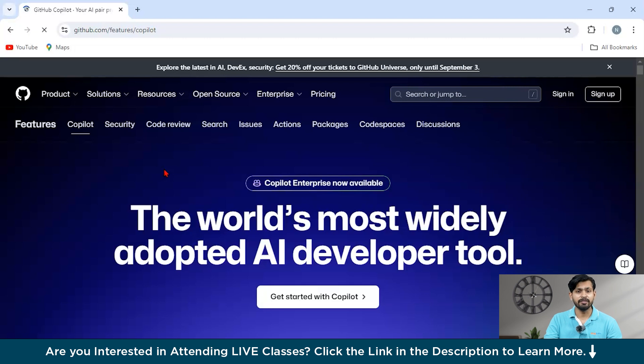GitHub Copilot also offers explanations, examples, and even helps improve your code. The best part is it integrates smoothly into your workflow, with AI suggestions appearing right in your editor, so you never have to switch context.